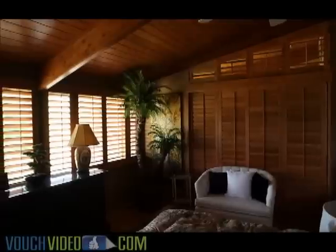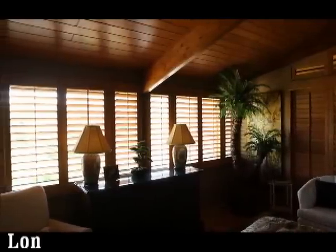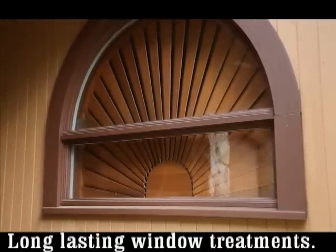I look at everything as an investment. If I'm going to do something, I'm investing in my home, and these shutters are built specifically for each and every window in that home. They actually end up being sold with the home in many instances, adding tremendous value, because the last thing you want to do is pay extra money for window treatments.